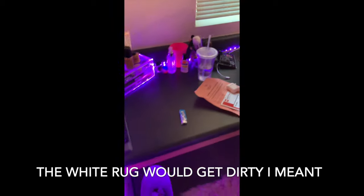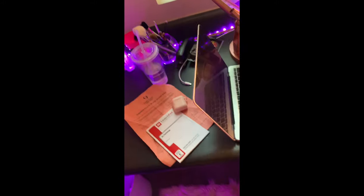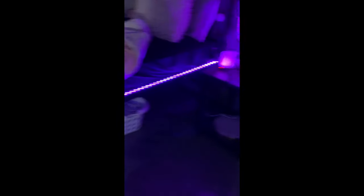I got this rug from Amazon and this mirror came from Bed Bath & Beyond. I originally had pink over here and white over there, but the white mirror got dirty so I switched it. Over here I have the same lights which are wifi lights — you can do different light settings and combinations. They don't come with a remote, they come with an app so you can turn them on and off with the app or by touch. This stuff is from my dorm last year.